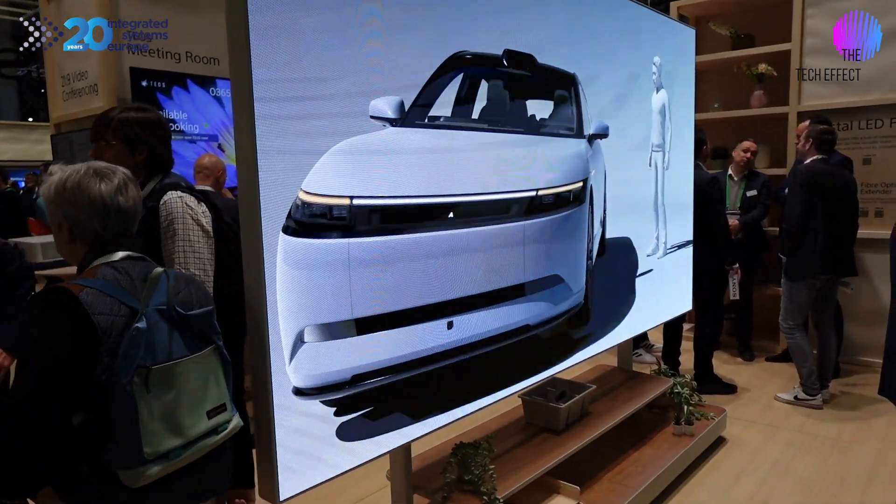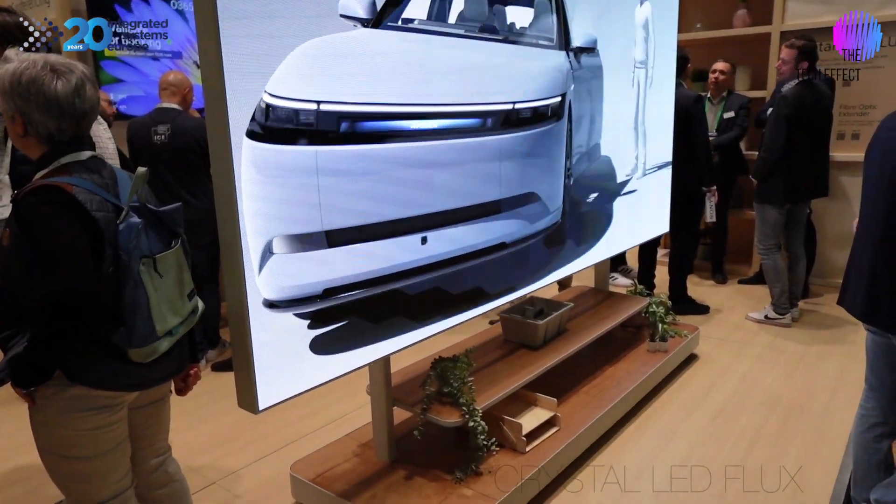Hey there, Mark the Bearded Tech Skian here, coming to you from ISE 2024. I'm standing here on the Sony stand, and you have to come and see what's on their stand — they've got so much stuff going on. First, we're going to start with the Crystal LED Flux.